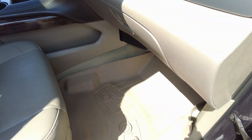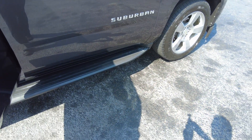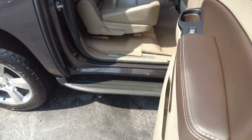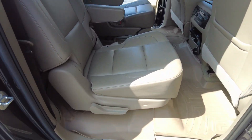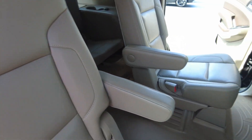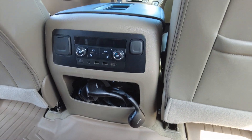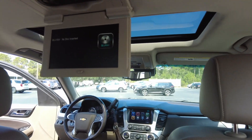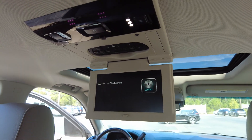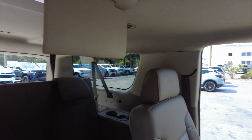It has all-weather mats and running boards, or side assist steps. Now this one does have a third row — there is seating for seven in here. You can see the second row is captain's chairs, or bucket seats. You do have rear air and an entertainment center to keep everybody in the back happy, plus one for the third row as well.